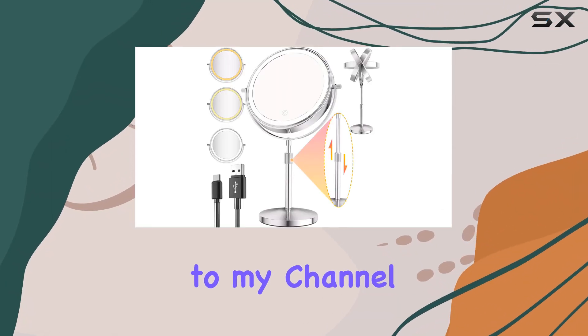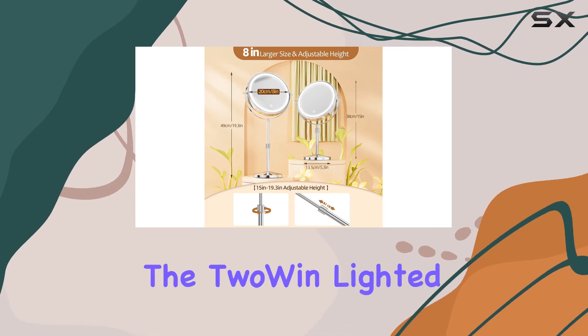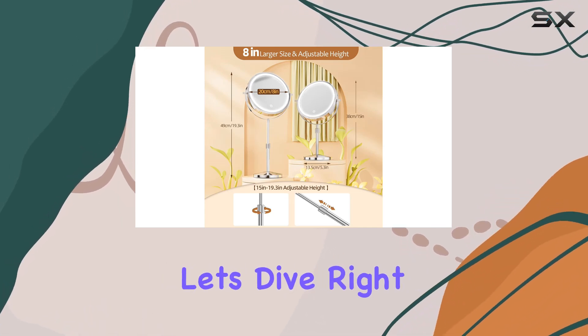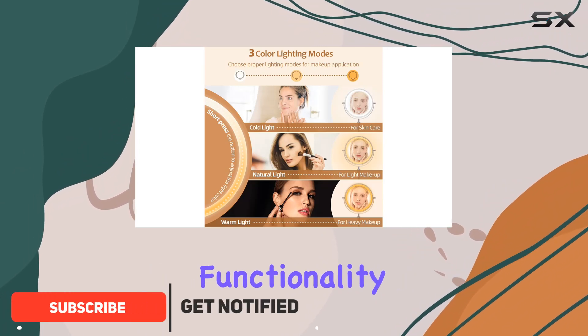Hey beauties, welcome back to my channel! Today I'm super excited to share with you my thoughts on the two-in-one lighted makeup mirror. Let's dive right in. First off, let's talk about the design and functionality of this mirror.